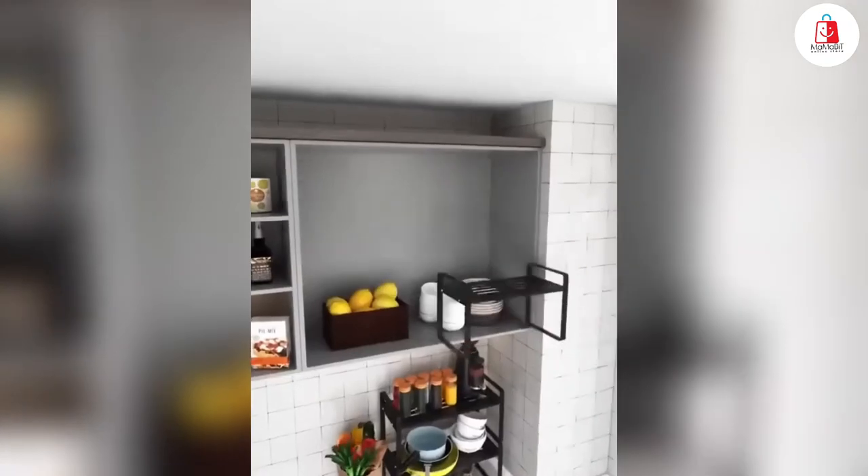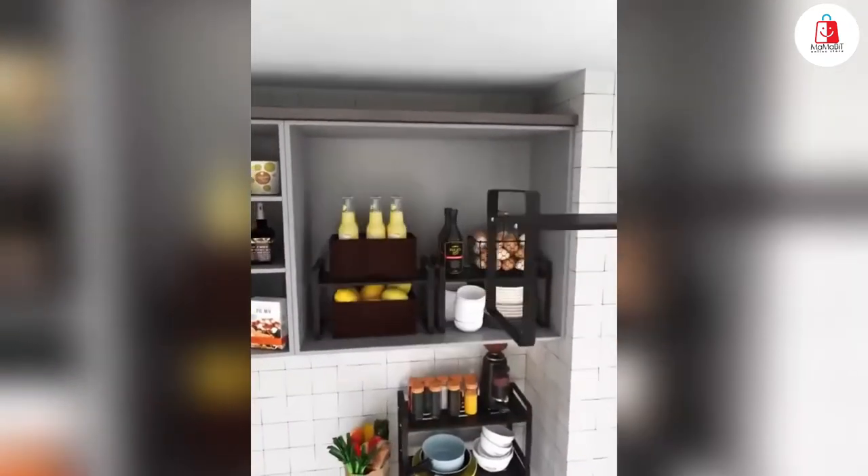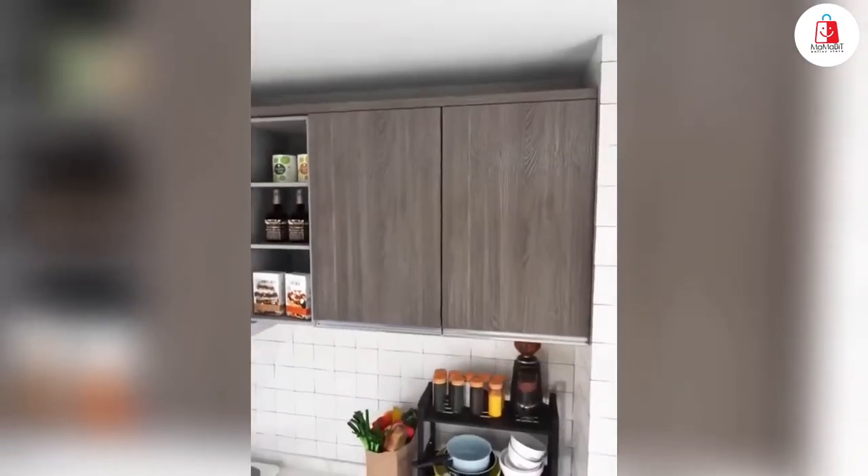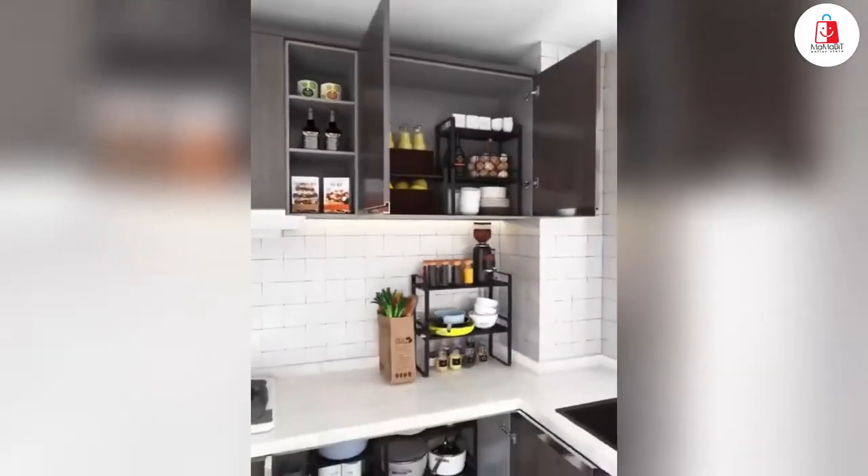spices, books, or whatever you need. Assembly is quick, just under five minutes — don't forget to tighten all the screws to keep it balanced and secure. Super easy to clean too, just wipe with a damp cloth.